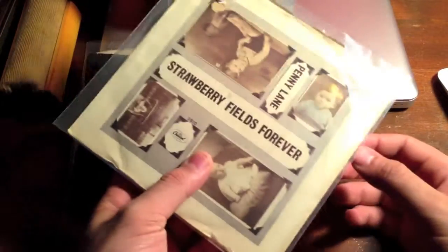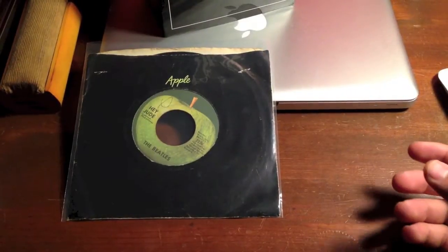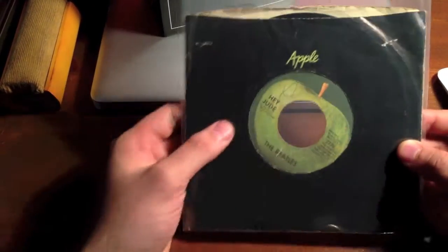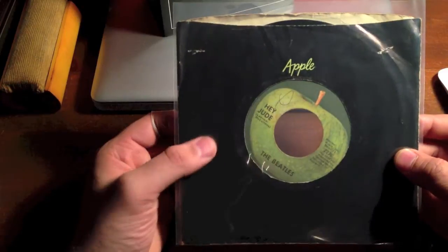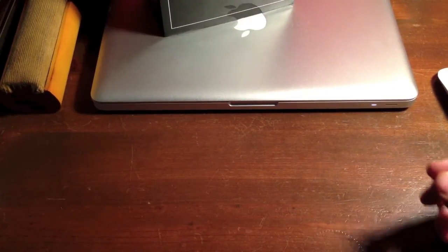Let me show you the back of this — this is Strawberry Fields Forever / Penny Lane. I was really happy to get this. But let's move on to the star of the show here.